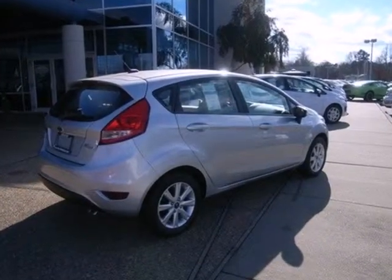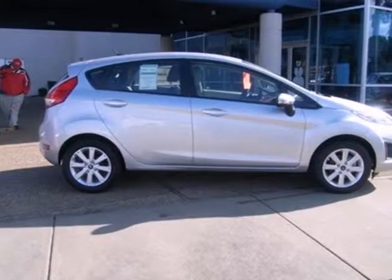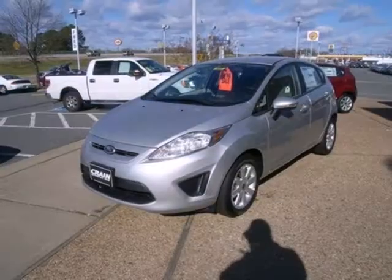At 29 in the city and 39 on the highway. Spend a fraction on gas that fellow commuters do, and still get around town with style and grace.